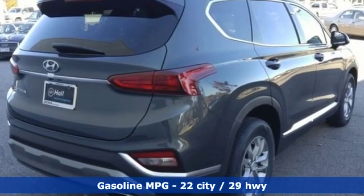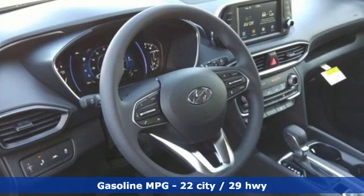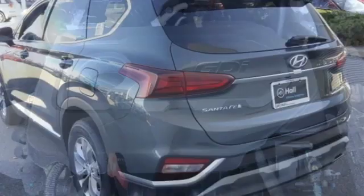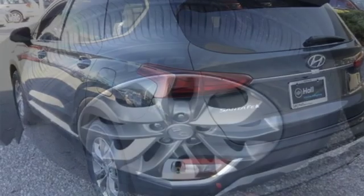Streaming audio, power heated mirrors, front heated bucket seats, doors and push button start proximity key, manual tilting steering column, automatic transmission, aluminum wheels, gas pressurized shocks, and inline four-cylinder engine.